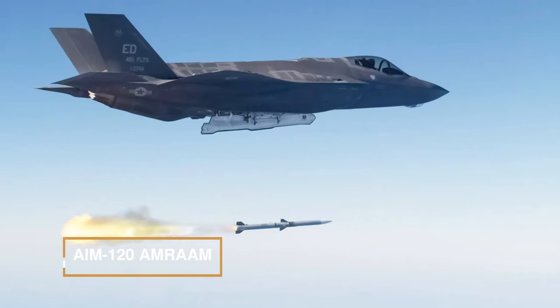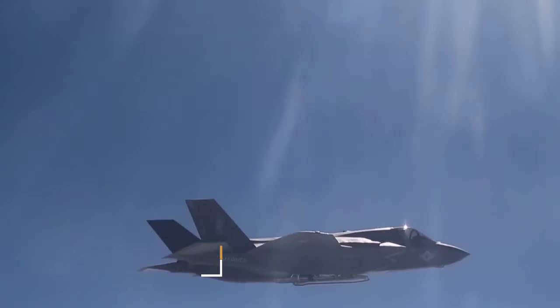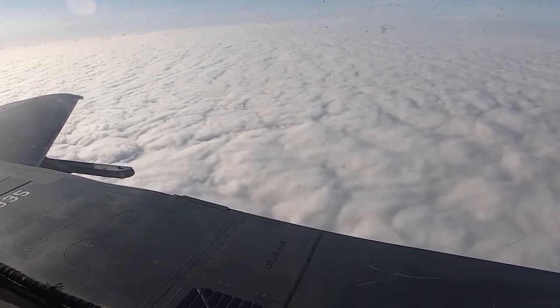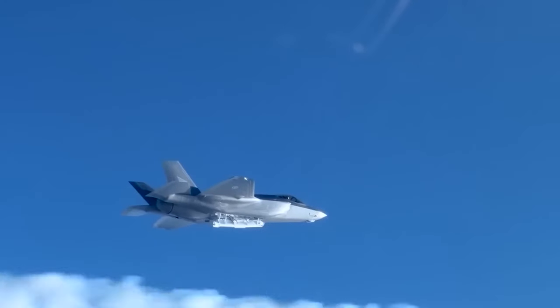AIM-120 AMRAAM is an advanced beyond-visual-range combat missile designed for all weather conditions. Operational beyond 2,000 units, it's used by the Air Force, U.S. Navy, and Allied Forces.